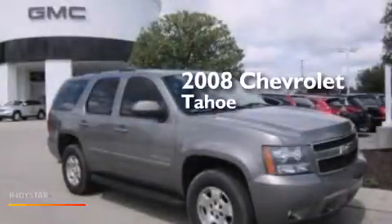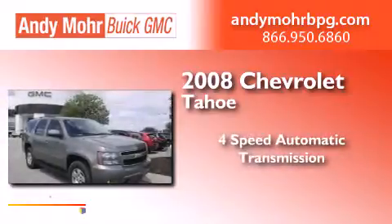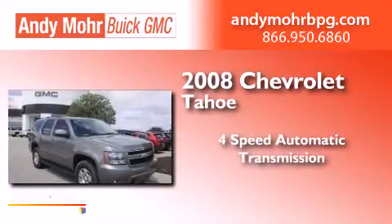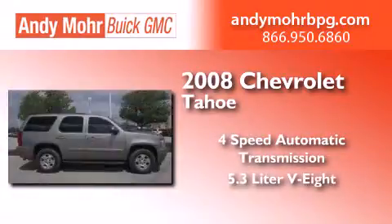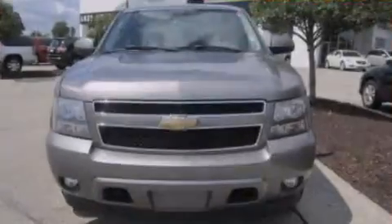This is a 2008 Chevrolet Tahoe. This SUV has a 4-speed automatic transmission, a 5.3-liter V8, and the added safety and control of 4-wheel drive.